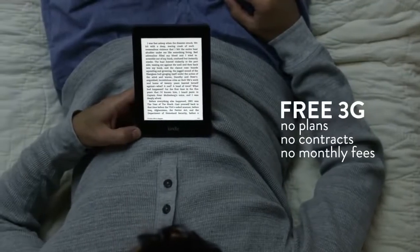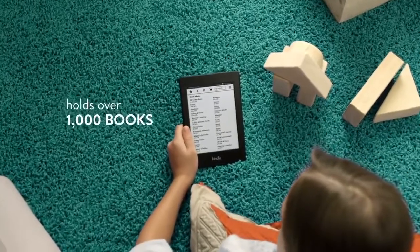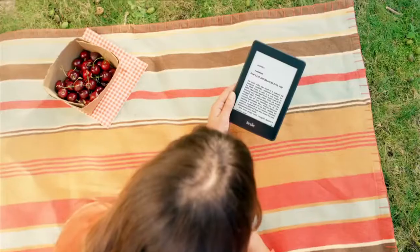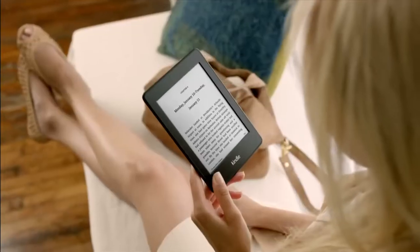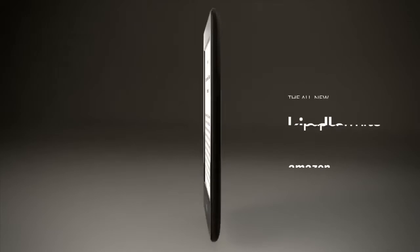No plans, no contracts, no monthly fees. Kindle Paperwhite holds over 1,000 books, so you can keep your entire library at hand wherever you go. And with free cloud backup for all your Kindle books, you can download or delete any time, worry-free.